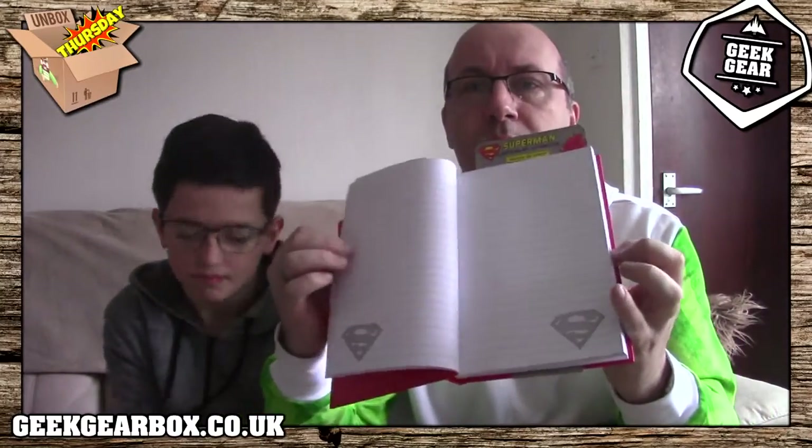We have an action comic-style DC themed Superman notebook. It kind of moves - it's almost 3D - you can't really see it on camera but it's literally an open lined book with Superman logos on it. It's called the DC Comics lenticular notebook - lenticular means it changes when you move. I will definitely use that because I use notebooks a lot for my job, for making videos and writing down ideas.